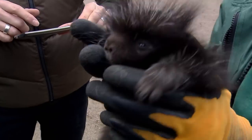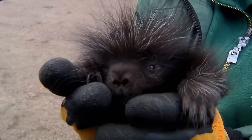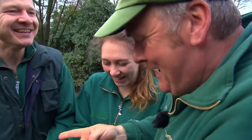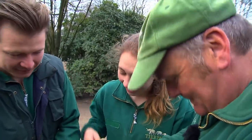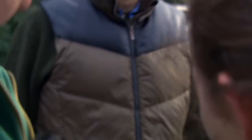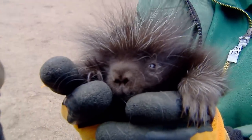The one-week-old New World porcupine gets his identity chip today. A porcupine can have up to 30,000 quills on its body. Volker wasn't exaggerating — they really do go through your gloves, but it's bearable.